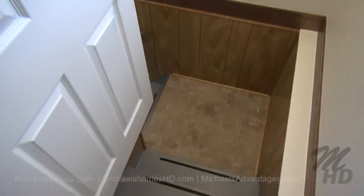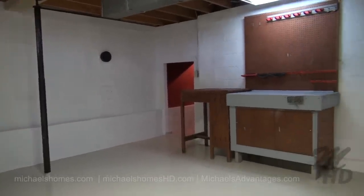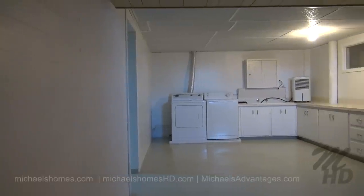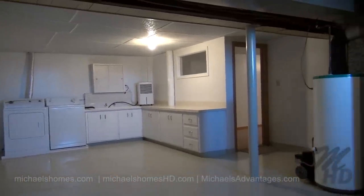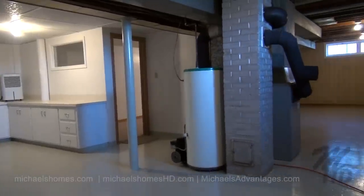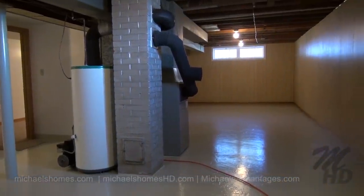Now we shall go downstairs. At the bottom of the stairs, we have this nice little workshop area. Next to that, we have a washer, dryer, and a double sink. Lots of cabinets. Our hot water heater, our furnace, and again, tons more room.